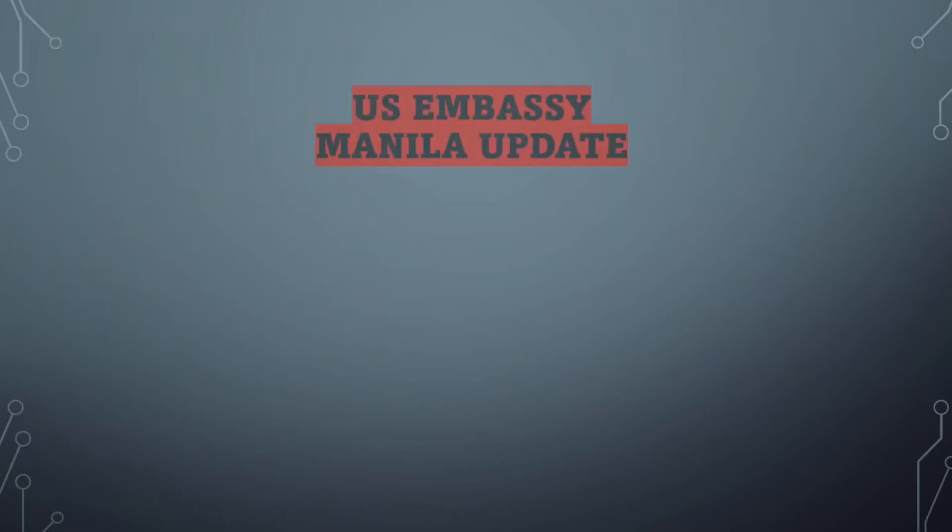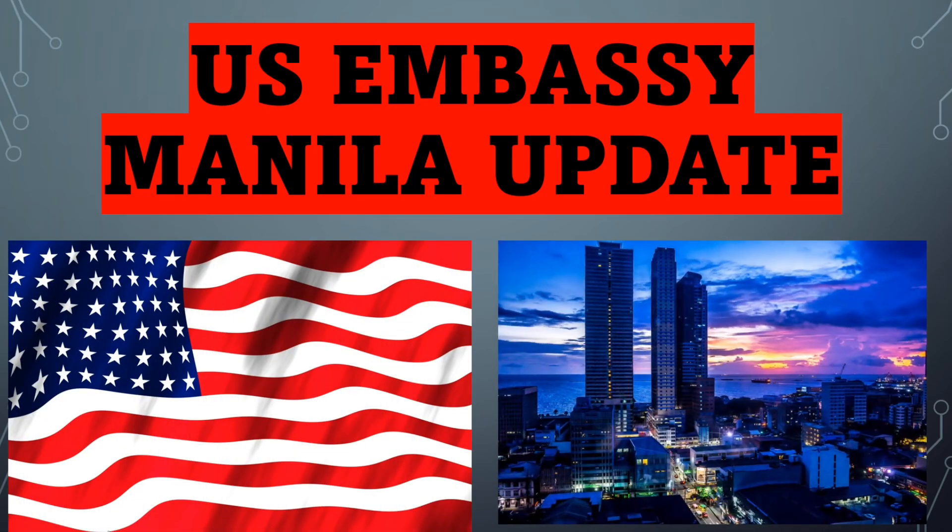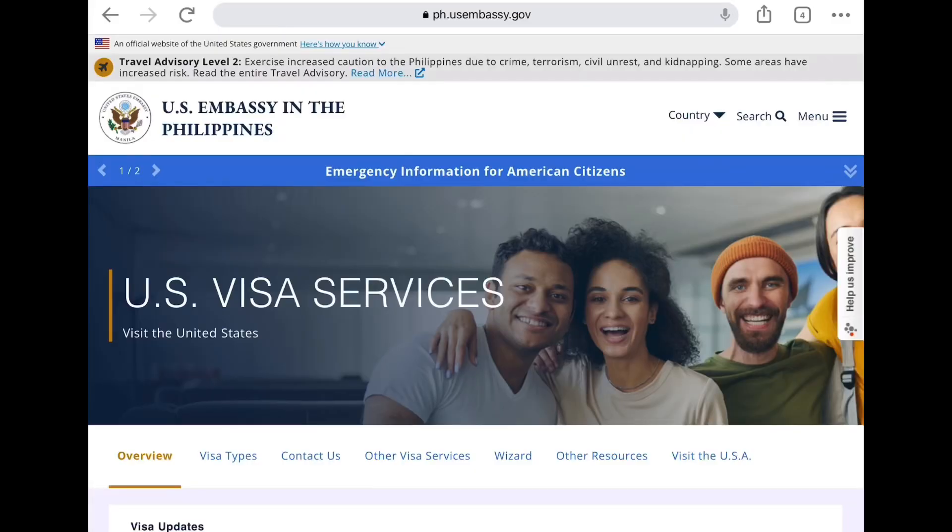Welcome back to my channel Adventures in America. If you are new to my channel, my name is Jocelyn, and for today's topic I'm going to provide you the latest update at the US Embassy in Manila.